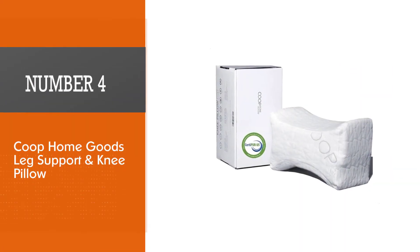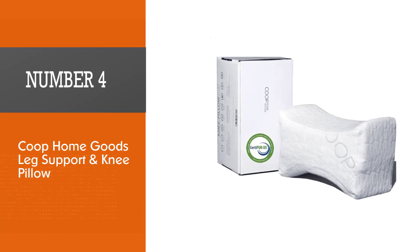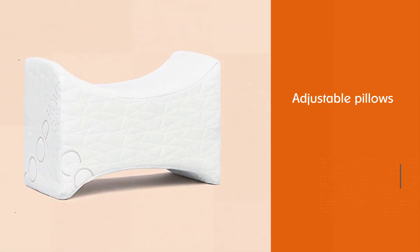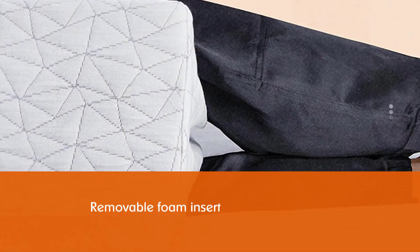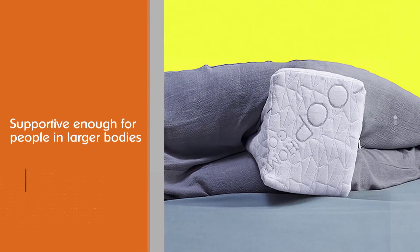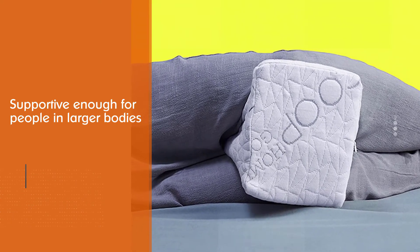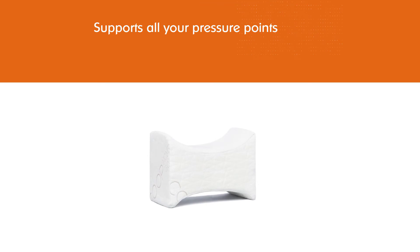Number four: Coupe Home Goods Leg Support and Knee Pillow. Coupe Home Goods is known for its adjustable pillows, and this knee pillow has the same adjustability reviewers love. If you want to make it thicker, all you need to do is add the removable foam insert. Reviewers love it and say it sleeps a lot cooler than traditional memory foam, but a few people say it's not supportive enough for people in larger bodies. It supports all your pressure points and helps relieve pain associated with sciatica, as well as back and hip pain.